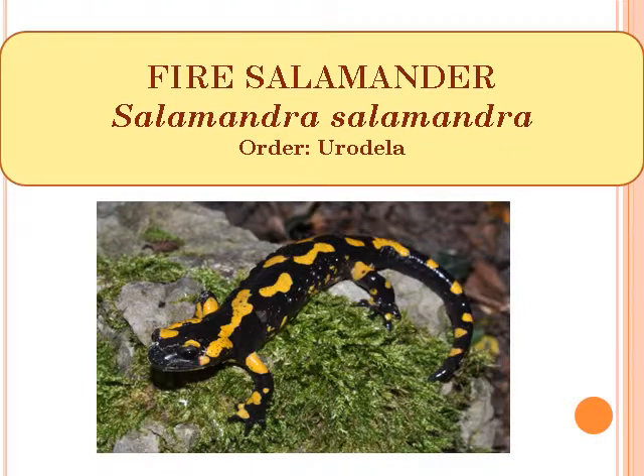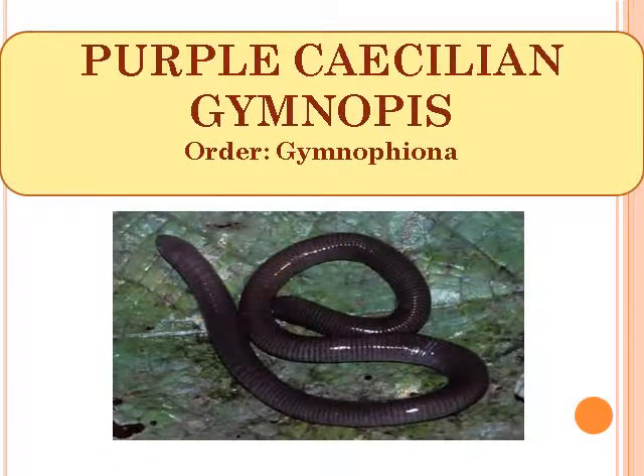Fire Salamander, scientific name Salamandra Salamandra, Order Urodela. Purple Caecilian, scientific name Gymnopis, Order Gymnophiona.